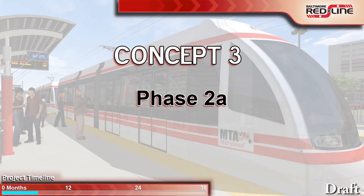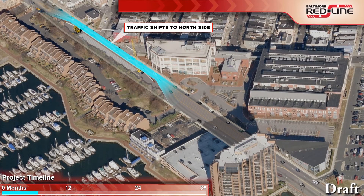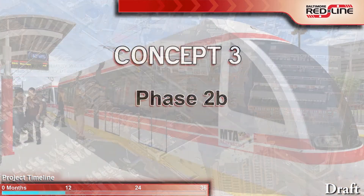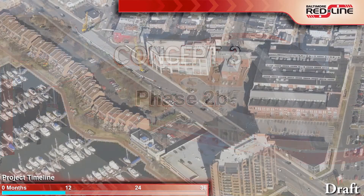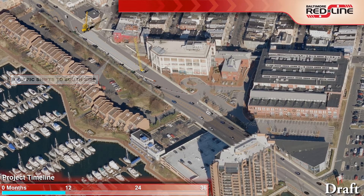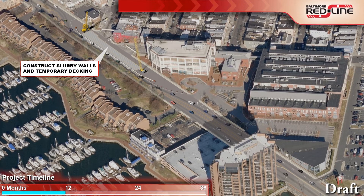Phase 2A would shift traffic to the north side of Boston Street. The walls used to support the excavation would be constructed and the excavation required for the south side of the cut and cover box would be started. After approximately five months, the excavation would be decked over, allowing traffic to drive over the work zone. Phase 2B would then shift traffic to the south side of Boston Street, allowing the north side of the portal to be constructed. After approximately five months of excavation, the area would again be decked over.